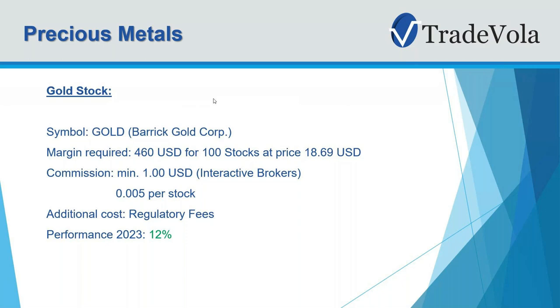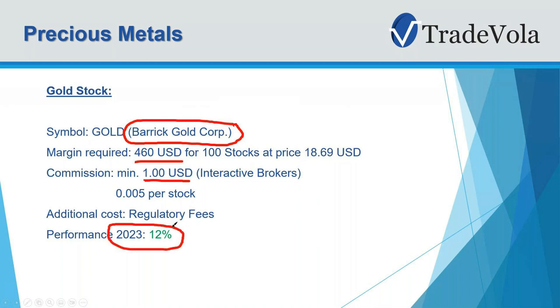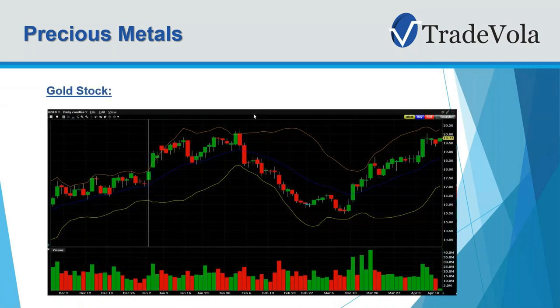Later on we will show some other gold stocks that also performed quite well this year. One of the most common ones is Barrick Gold Corporation — the symbol is also GOLD. For 100 shares you need a margin of 460 USD, and you pay a minimum fee of 1 dollar. From the fee side it's all pretty low with Interactive Brokers, and as an additional fee you have regulatory fees. Performance so far is the highest we've seen from all the different examples. Looking at the chart, in February everything went down, including the gold price, but now in March and April we are starting to see new highs.